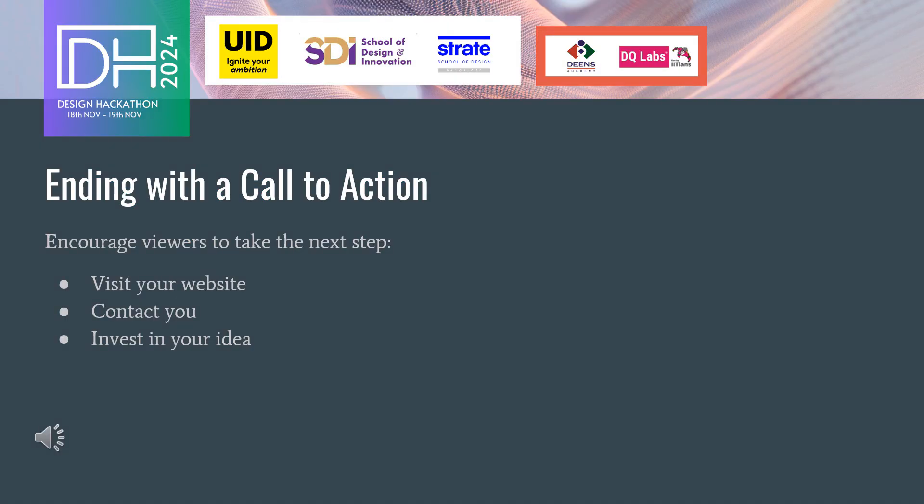Finally, end with a call to action, encouraging viewers to take the next step, whether it's visiting your website, contacting you, or investing in your idea.